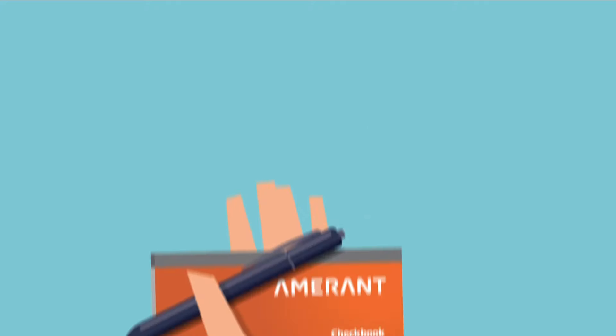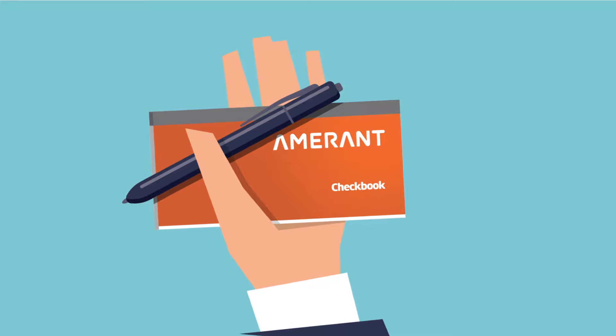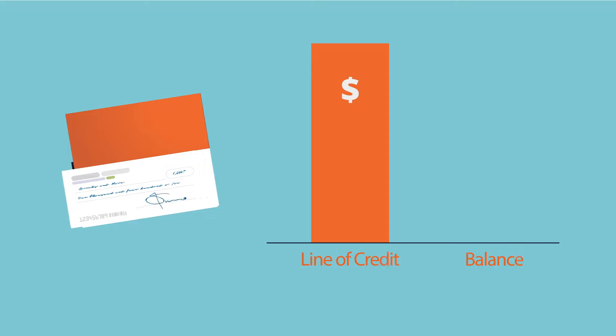Once you are approved for a HELOC, you will receive a checkbook that you can use for virtually any expense at any time. But you are only required to pay interest on the money you owe, not on the full loan amount.